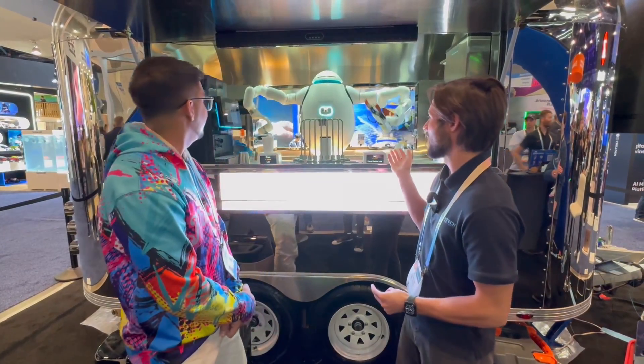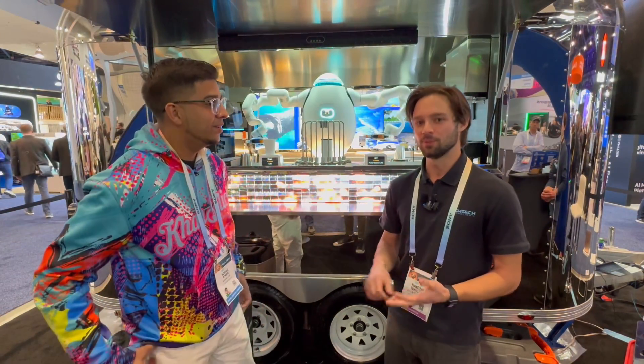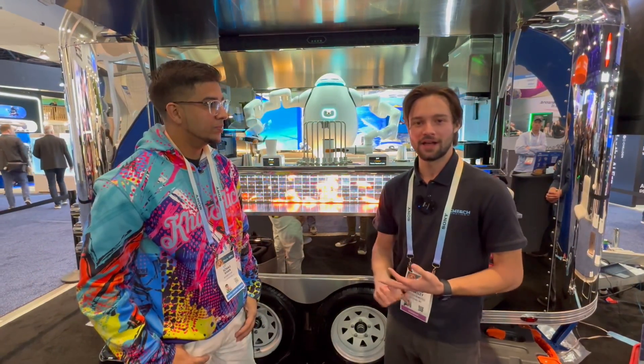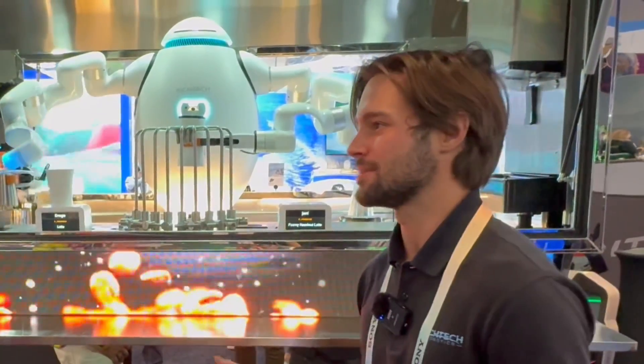So this is Adam. Adam's the first commercially deployed AI-driven humanoid robot in the US. That means we've deployed him in New York, Oakland, California, and Las Vegas, Nevada as a barista and also as a bartender. He can make over a hundred different types of drinks.